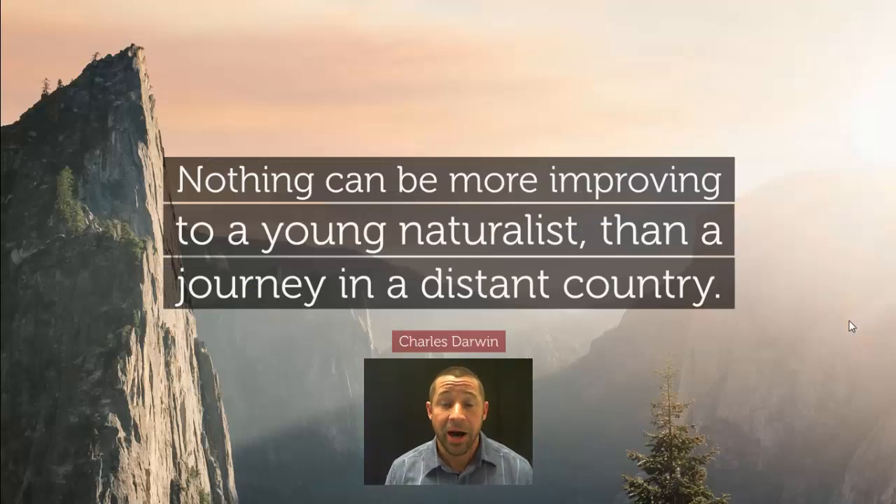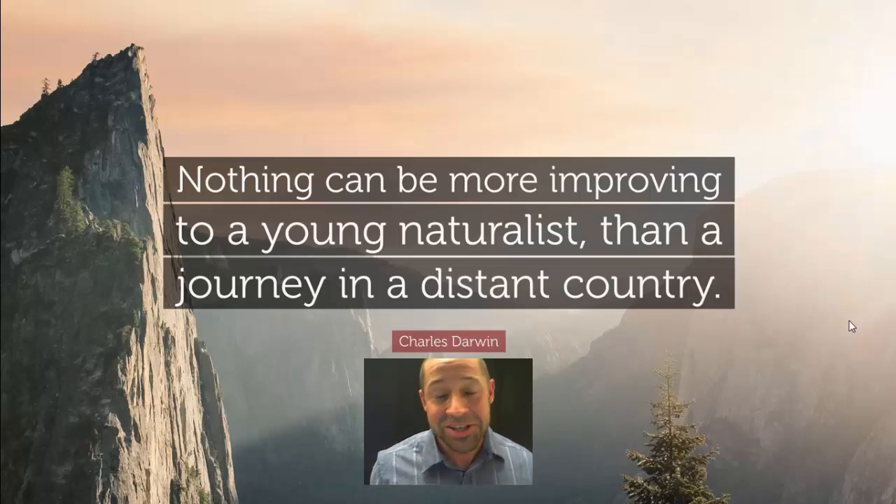By now you're well aware that islands were critical for Charles Darwin as he thought about Galapagos mockingbirds, tortoises, and eventually finches in formulating his ideas once he was back in the UK. I quote Darwin to start things out: 'Nothing can be more improving to a young naturalist than a journey in a distant country.' Although I can't physically take you to distant countries, I'd like to take you on a quick virtual tour.